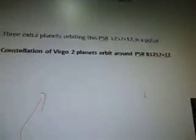I don't know what wavelengths are yet. But what I did find are some keywords. I've got three extra planets orbiting this PSR. B1257 plus 12 is a pulsar in the constellation of Virgo, and two planets orbit around that same code number.